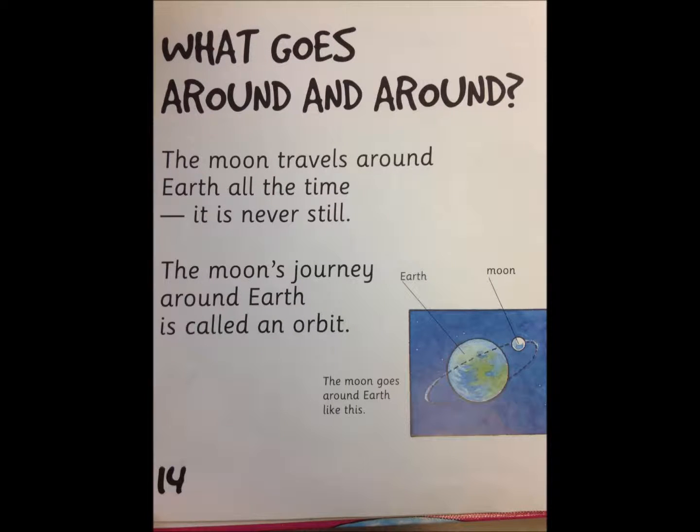What goes around and around? The moon travels around Earth all the time. It is never still. The moon's journey around Earth is called an orbit. The moon goes around Earth, like the picture.